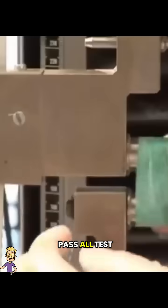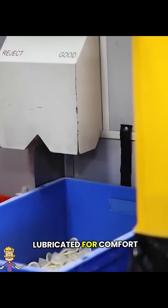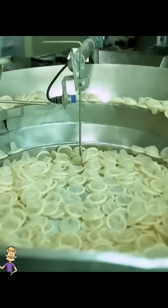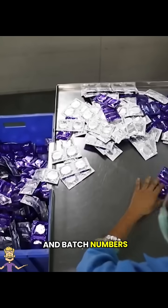Only those that pass all tests proceed to packaging. Approved condoms are lubricated for comfort and then individually packaged in airtight foil wrappers. The packaging is labeled with essential information like expiration dates and batch numbers.